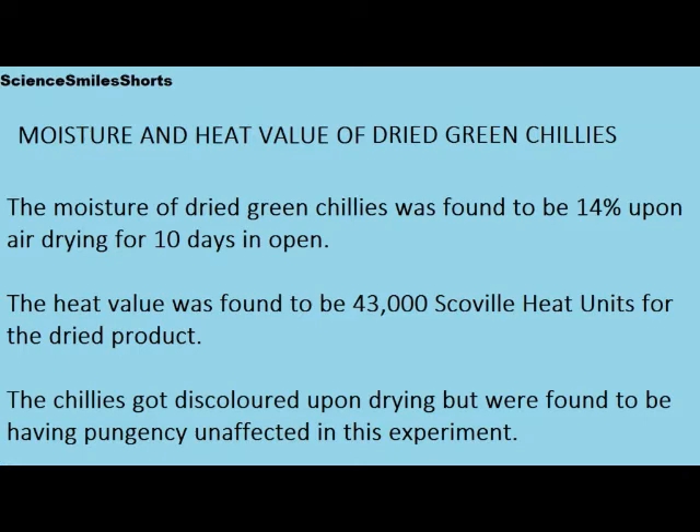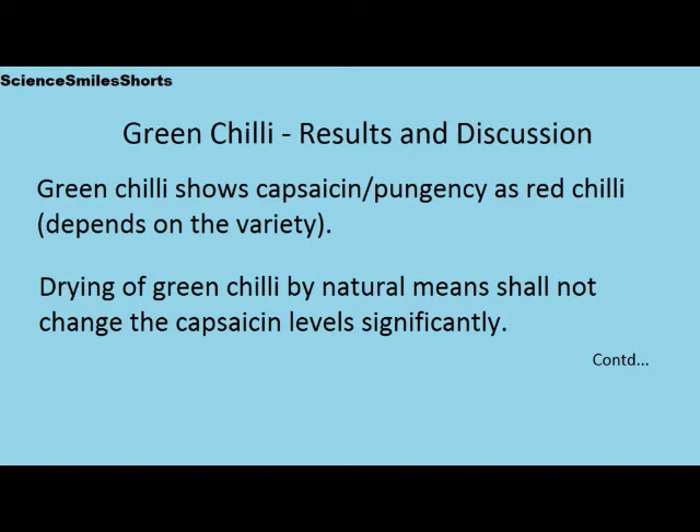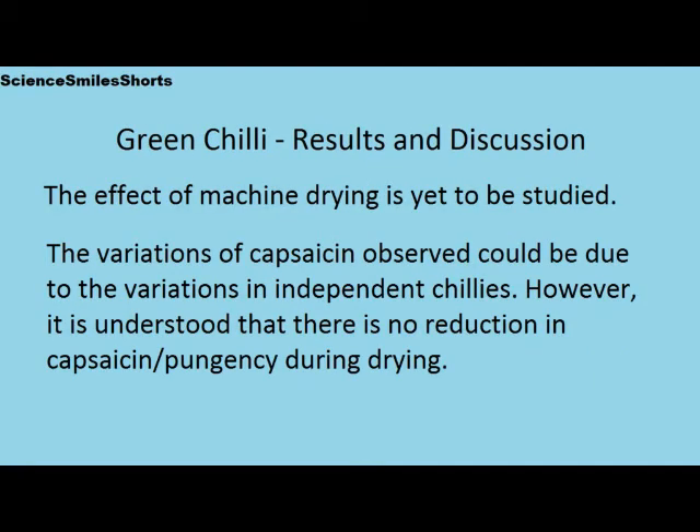The chilies got discolored upon drying but were found to have pungency unaffected in this experiment. The green chili shows capsaicin or pungency similar to red chili — it depends on the variety. Drying of green chili by natural means shall not change the capsaicin levels significantly. Here we dried the green chilies in open air, and the effect of machine drying is yet to be studied. The variations of capsaicin observed could be due to variations in individual chilies when taken on average.